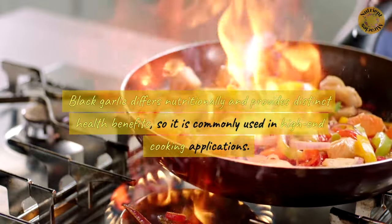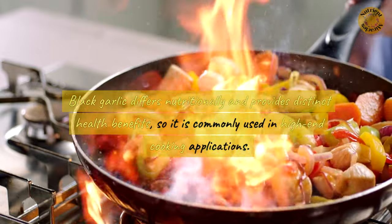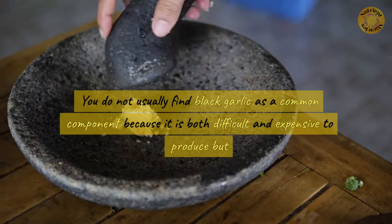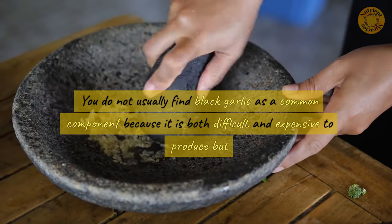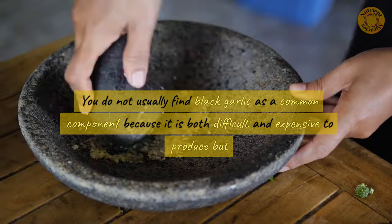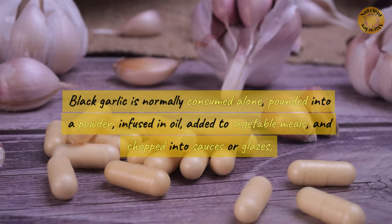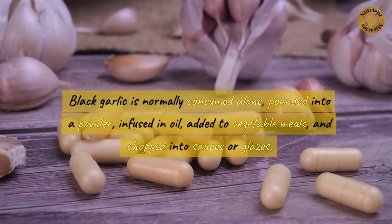Black garlic differs nutritionally and provides distinct health benefits, so it is commonly used in high-end cooking applications. You do not usually find black garlic as a common component because it is both difficult and expensive to produce, but it is normally consumed alone, pounded into a powder, infused in oil, added to vegetable meals, and chopped into sauces or glazes.